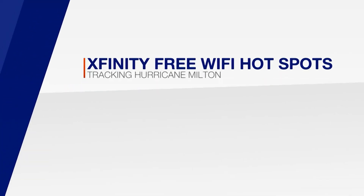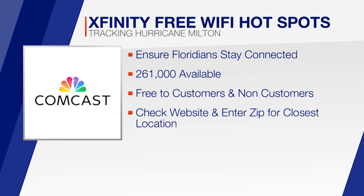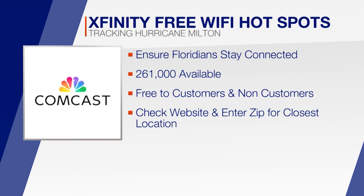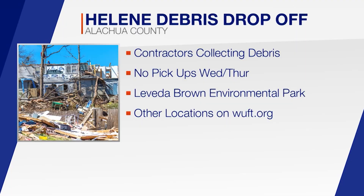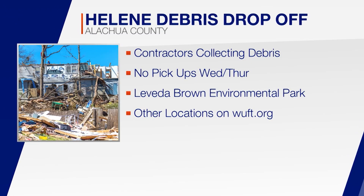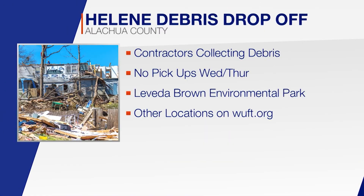Cable and internet provider Comcast announced Floridians can pick up free Xfinity Wi-Fi hotspots to ensure neighbors stay connected and have access to essential services. Comcast is opening 261,000 hotspots across the state starting today, available to non-Xfinity customers as well — just head to their website and enter your zip code to find the closest location. In Alachua County, neighbors still have time to drop off Hurricane Helene debris at the LaVada Brown Environmental Park on Northeast 63rd Avenue, with five other drop-off locations listed at WUFT.org.